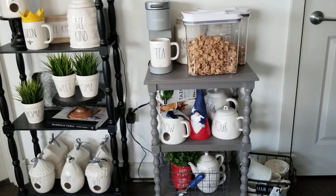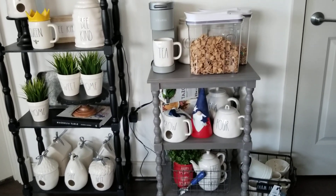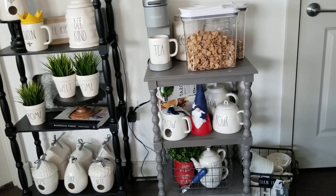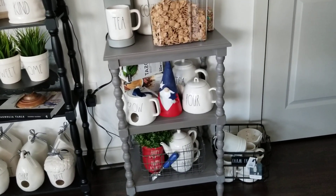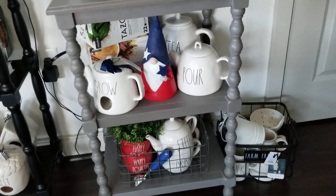Hey guys, welcome back to my channel. I was just reading the comments and someone asked if I had decorated for July 4th and kind of what my collection looks like at this point in time, because I really haven't been on with any hauls lately. I'm trying not to buy as much and definitely trying to get rid of what I do have.